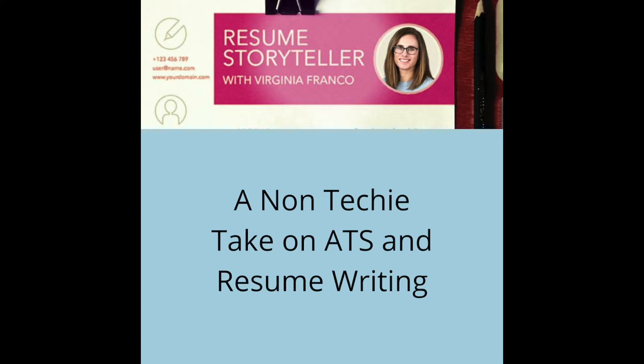Hey there. Today I will not have a guest — it's just going to be me. For those of you who are new to the Resume Storyteller podcast, I am Virginia Franco, owner of Virginia Franco Resumes, and I want to talk today about applicant tracking software systems.